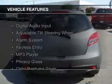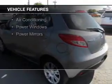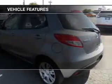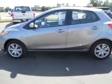The features include digital audio input, an adjustable tilt steering wheel, an alarm system, keyless entry, an MP3 player, privacy glass, child restraint seats, air conditioning, power windows, and power mirrors.